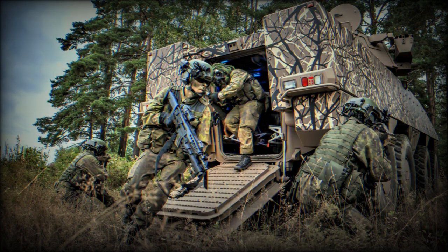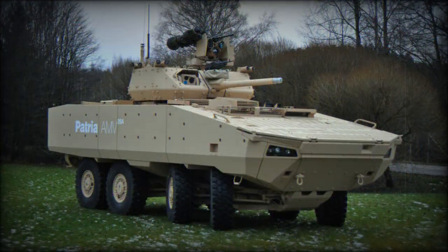A fire support vehicle variant is fitted with the Italian Leonardo Defense Systems Hitfact 120mm turret. It has considerable anti-tank capability and can be rapidly deployed over long distances. This variant was first publicly revealed in 2019.